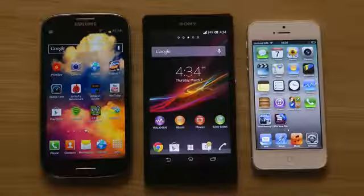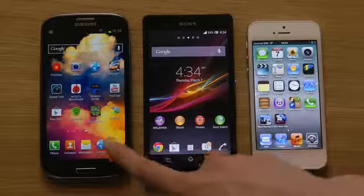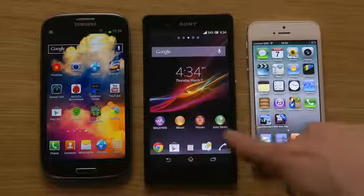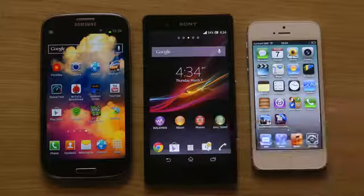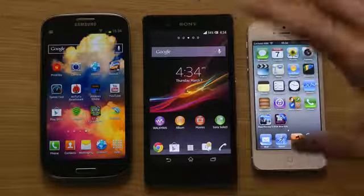Hey guys, so today I want to do a quick little screen comparison between the Samsung Galaxy S3, the most popular phone from last year, and the new Sony Xperia Z, and the Apple iPhone 5. This is kind of interesting — they are all very different.